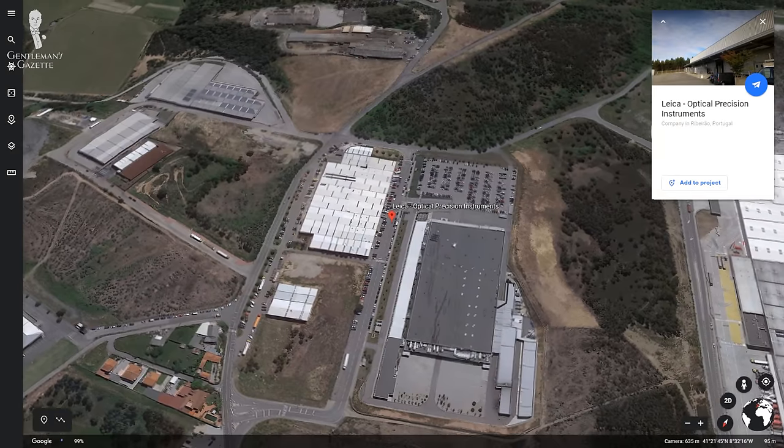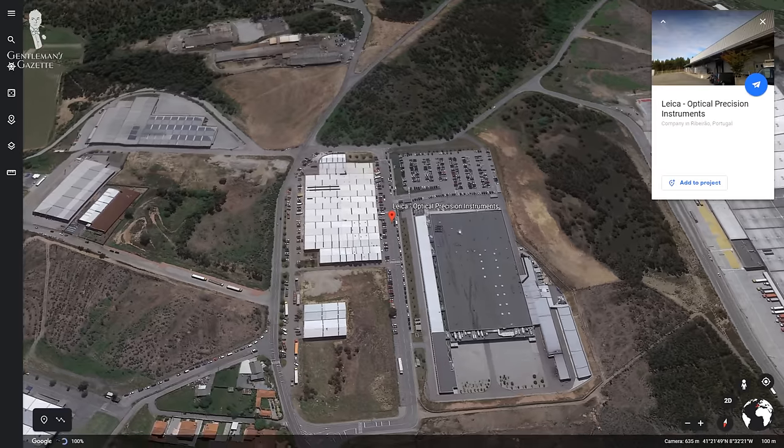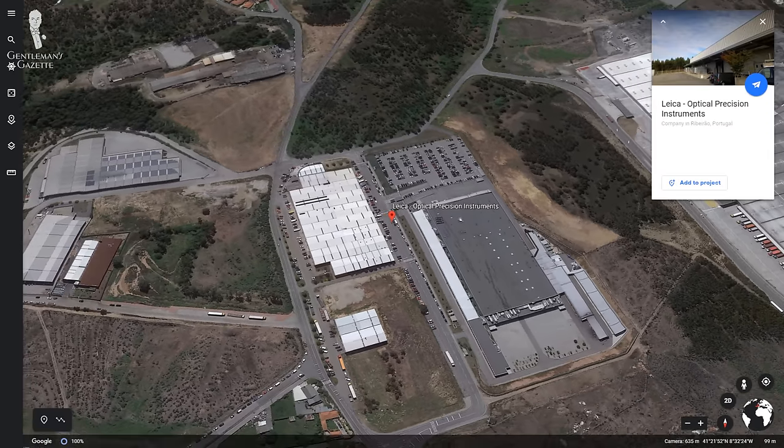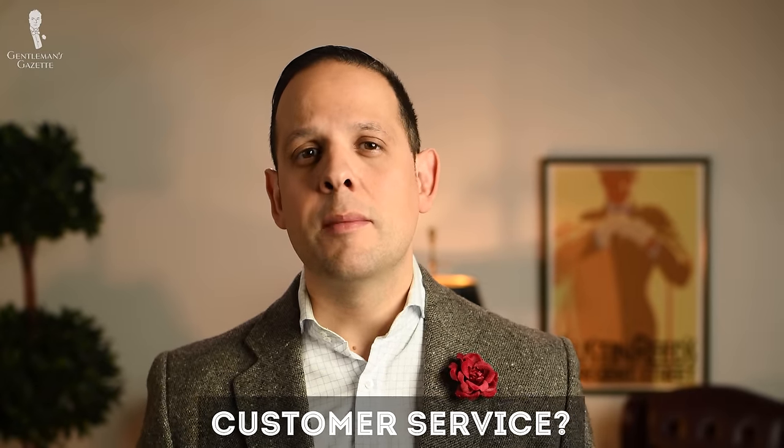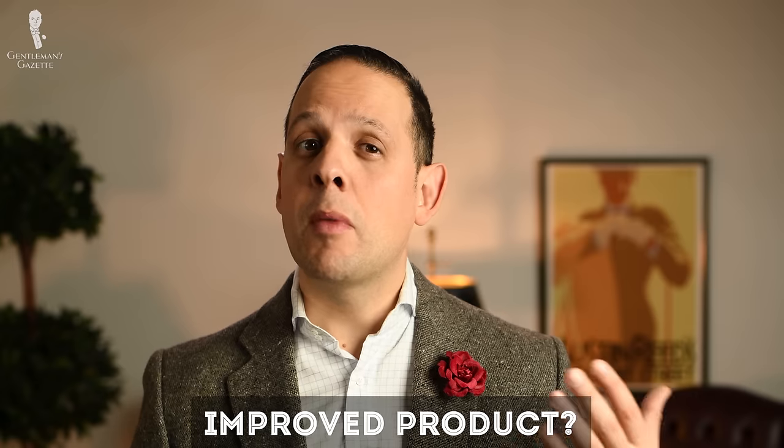Does that mean a Leica camera partially made in Portugal is better or worse? No, it doesn't — it's probably the same quality, but just something to keep in mind. The GDP in Portugal is a lot lower than in Germany, and I suspect that's the reason why Leica built that plant there. As a consumer, you don't always know where these cost savings go — do they go towards customer service, an improved product, marketing, or maybe just as profit?